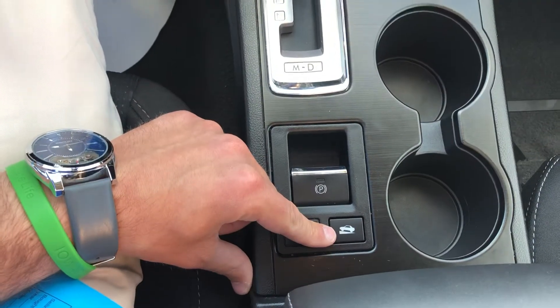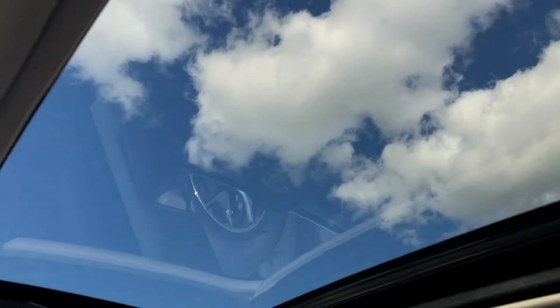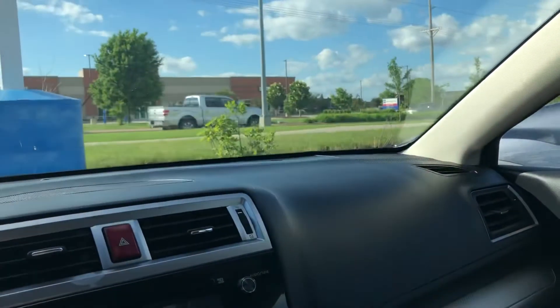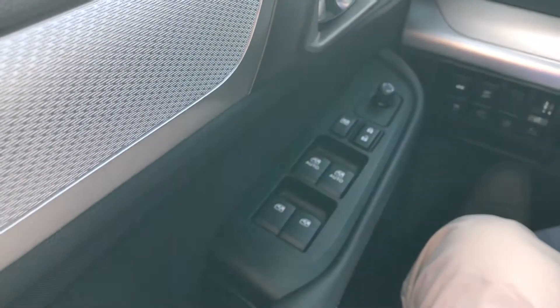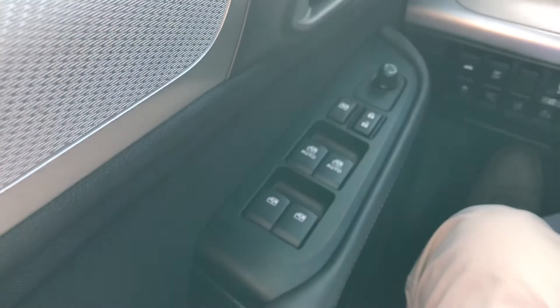You also have your hill start assist. You have your sunroof with a beautiful view, and your front windows with auto up and down.